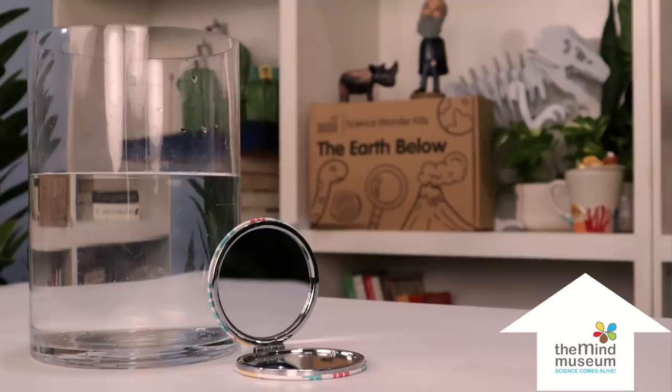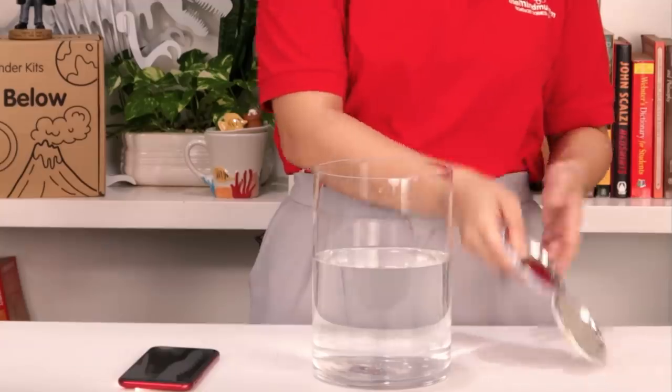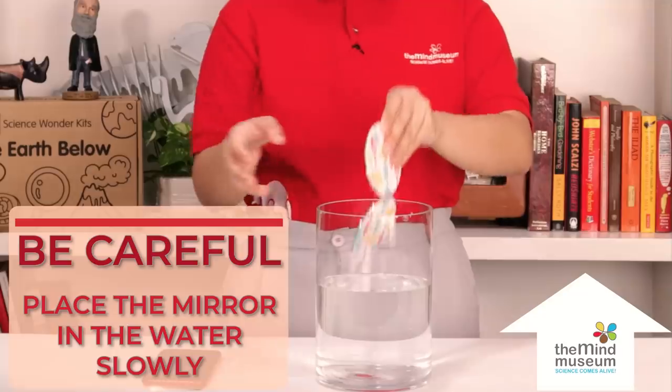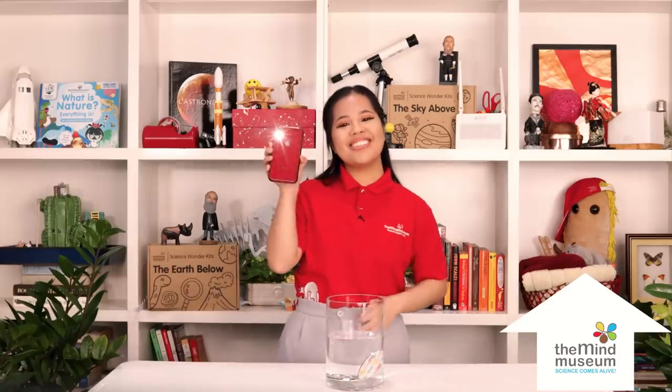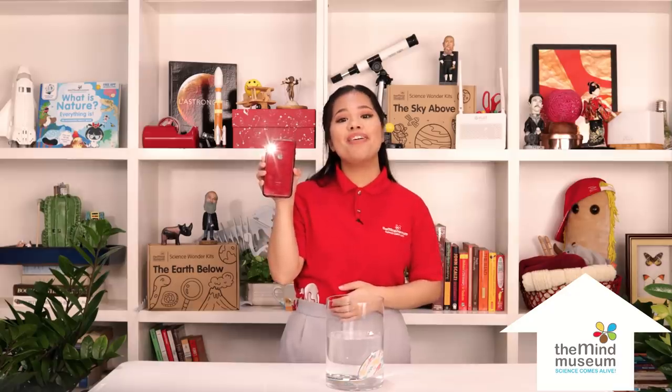Get a glass container with water, mirrors, and a light source like a flashlight. Now let's darken the room and use the flashlight to shine a beam at our setup.